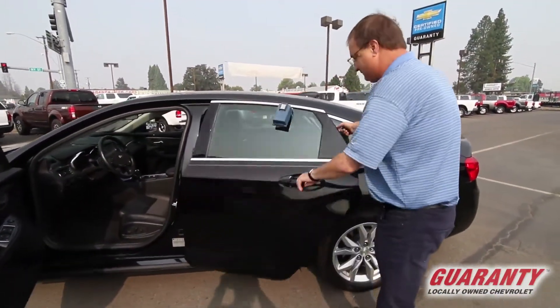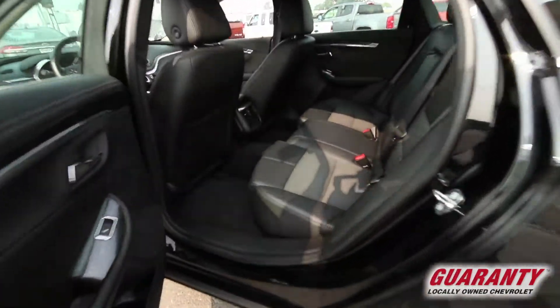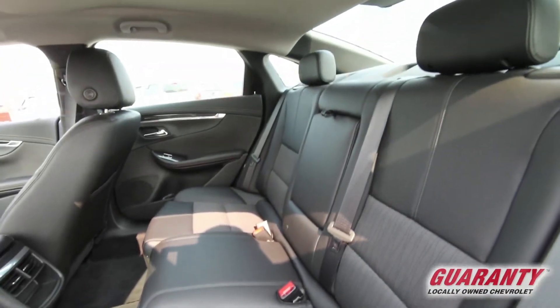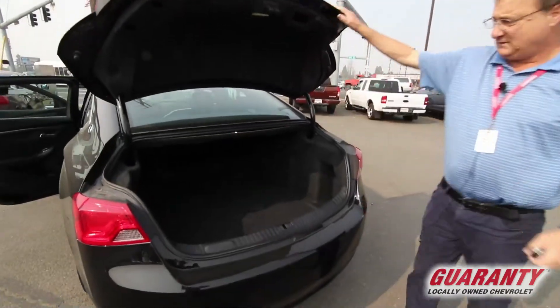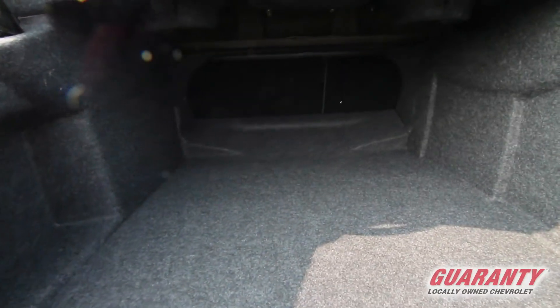Back here, you notice it's got plenty of leg room. Somebody that's over six feet to six-four can sit back here and have plenty of leg room. Come over here. Large trunk — you could put a couple sets of golf clubs in here. Really big trunk.